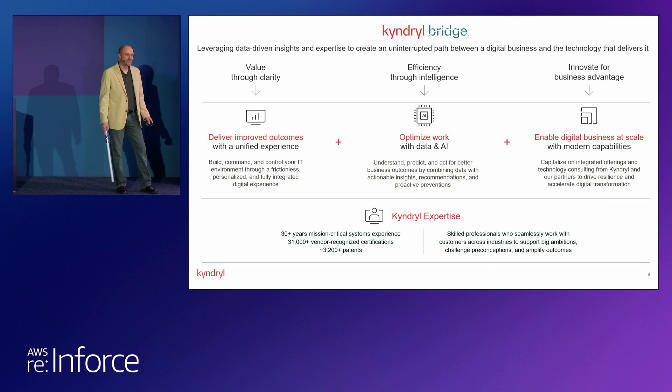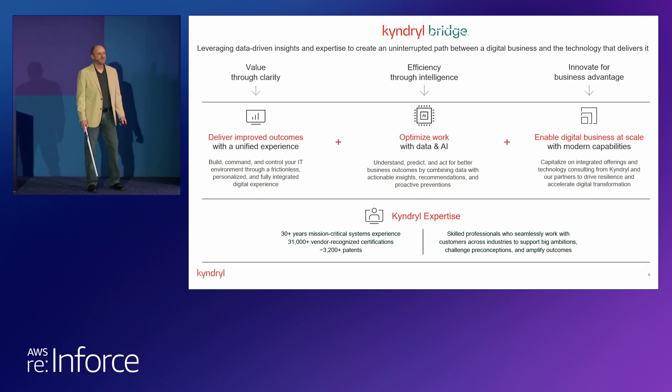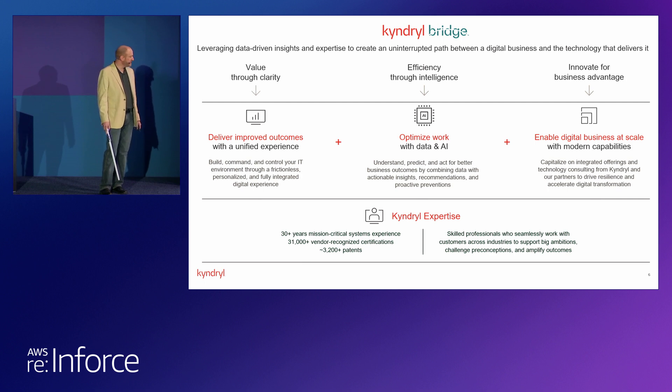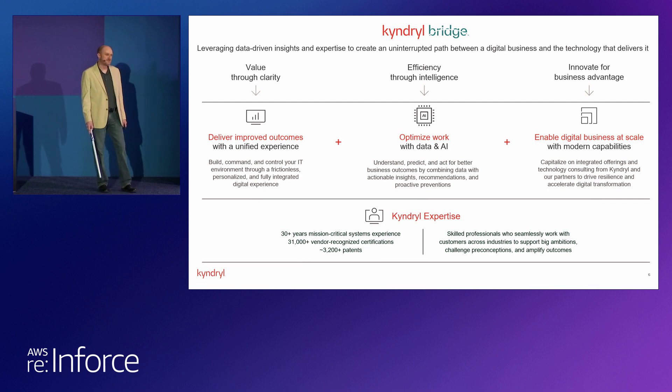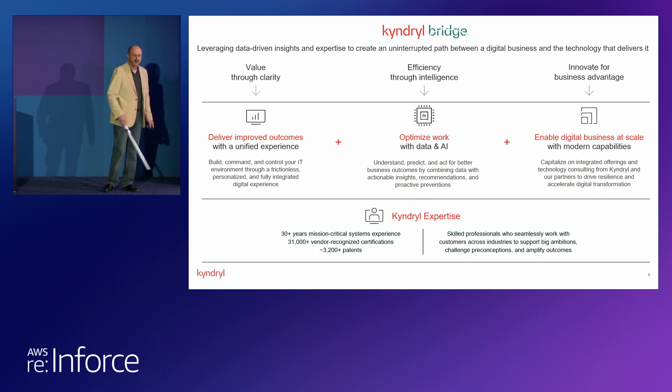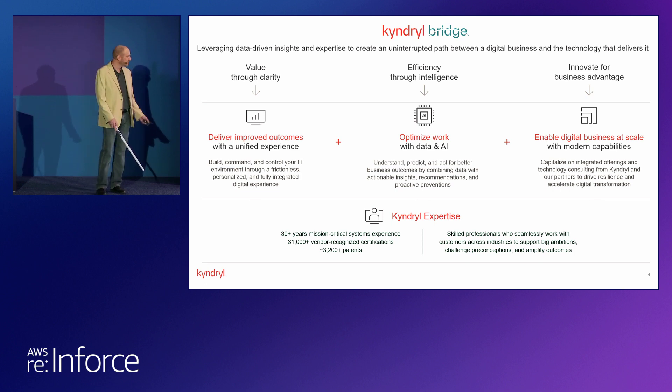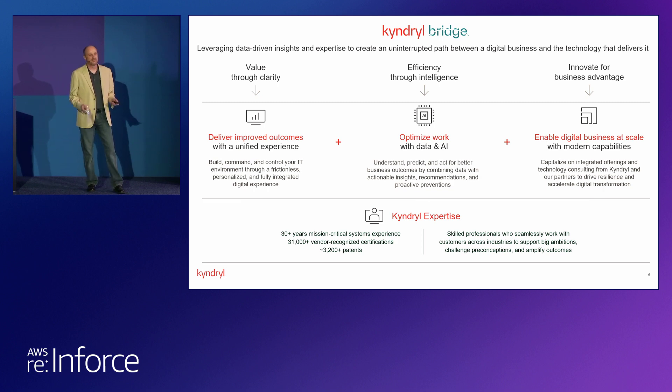The intent is to deliver improved outcomes, optimize work — and I'll talk a little bit about that in terms of the data science today — and enable businesses to scale. But I think the thing that Kyndryl really brings to the table that's significantly different is the Kyndryl expertise at the bottom, through our days with IBM and since — over 30 years of experience delivering IT services. What you'll hear me talk about today is the fusion of AWS technology and Kyndryl expertise, and that's quite a compelling use case.